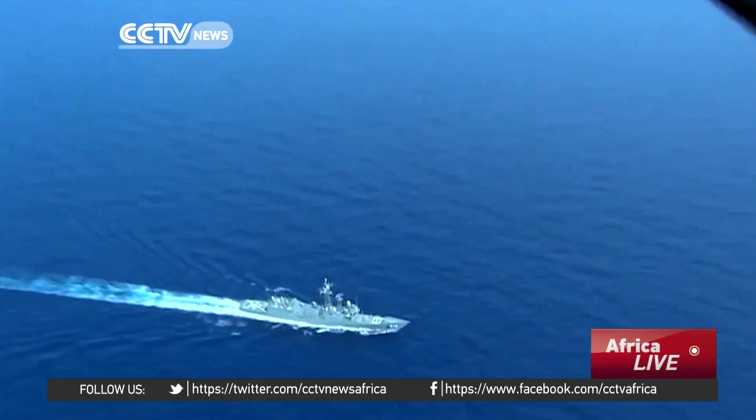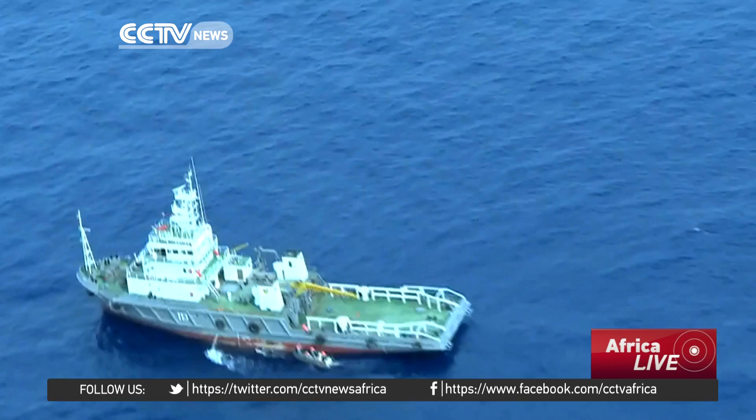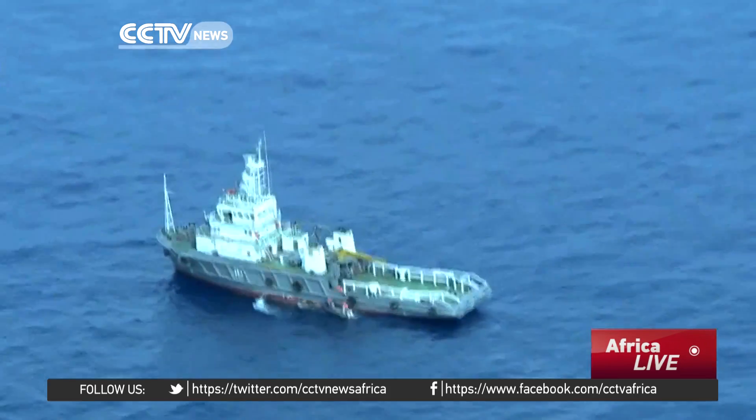Finding the rest in waters up to 3,000 meters deep is a huge challenge. The flight recorder — the so-called black box — is the main target for the search.